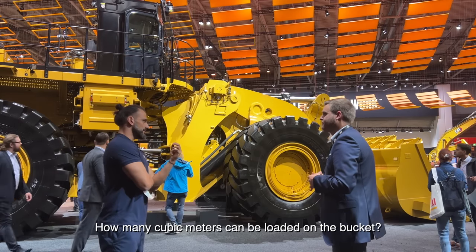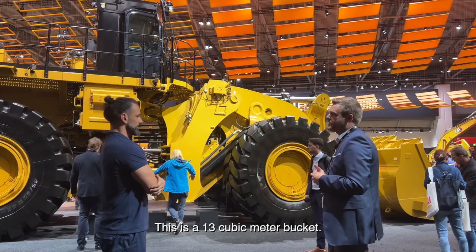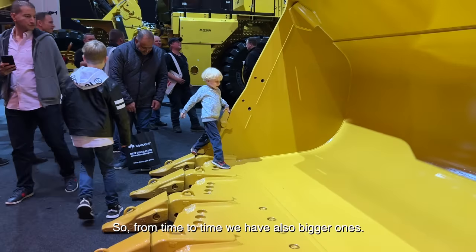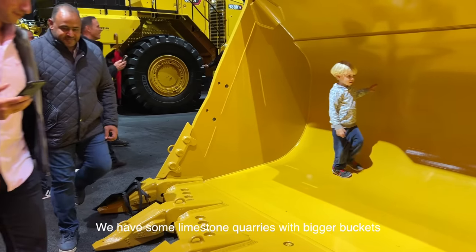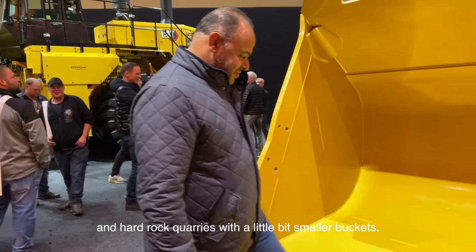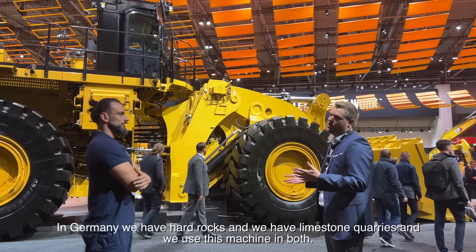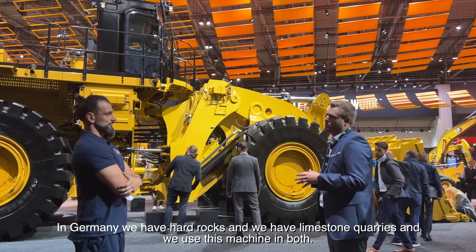How many cubic meters can be loaded in the bucket? This is a 13 cubic meter bucket, which is a more or less regular bucket in Germany. From time to time we have bigger ones — it depends on the density of the quarry. We have some limestone quarries with bigger buckets and hard rock quarries with a little bit smaller buckets. You can work on rock, on coal, whatever you want. In Germany we have hard rock and soft material, and we use this machine in both.